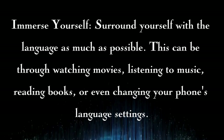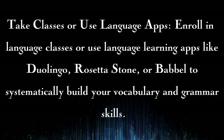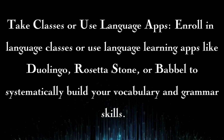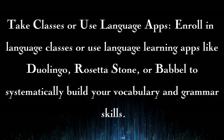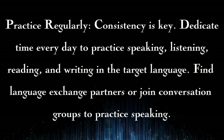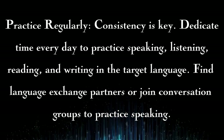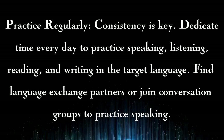Take classes or use language apps: enroll in language classes or use language learning apps like Duolingo, Rosetta Stone, or Babbel to systematically build your vocabulary and grammar skills. Practice regularly: consistency is key. Dedicate time every day to practice speaking, listening, reading, and writing in the target language.